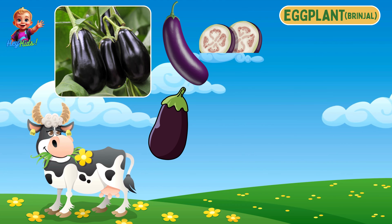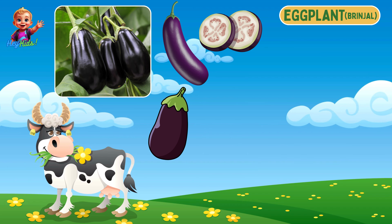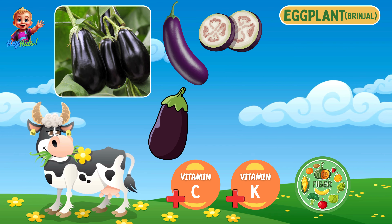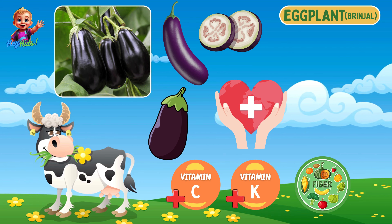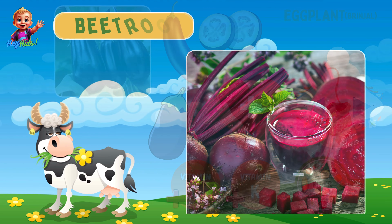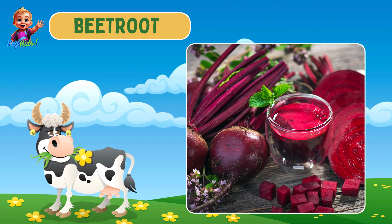This is eggplant, or brinjal. Eggplants are oval or elongated with purple, green, or white skin. They are rich in vitamin C, vitamin K, and fiber, and they promote heart health and digestion.